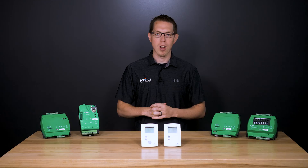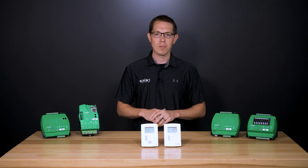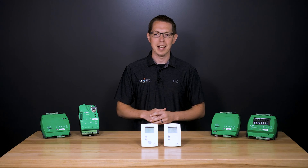To learn more about our KMC Conquest products, check out the other videos in this series. And to find any of the solutions from the Building Geniuses at KMC, visit us on the web at kmccontrols.com.